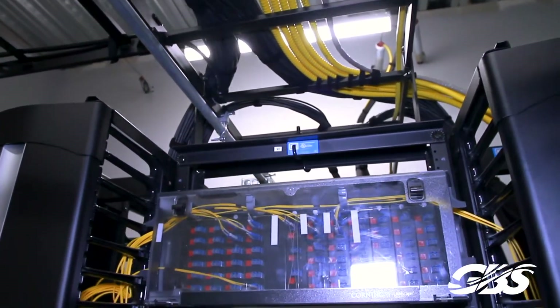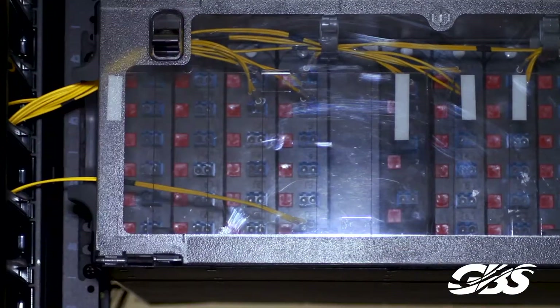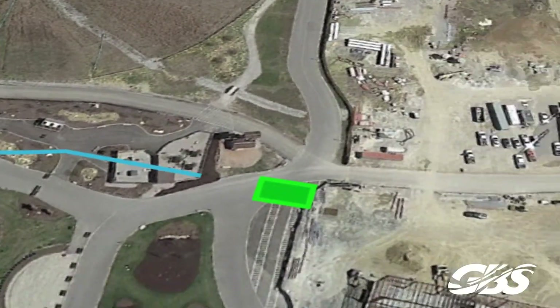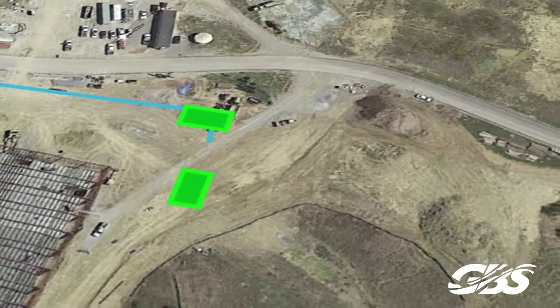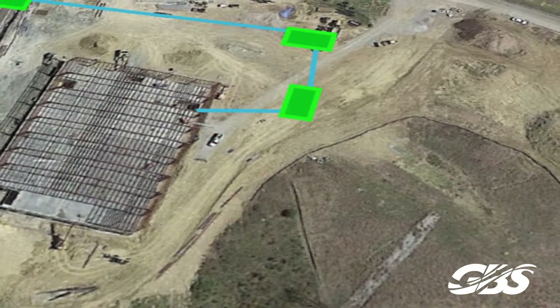The other side of the redundant loop had to be built from scratch, so it went from the main data center in the ARC all the way around the lake and all the way around the other side of the building. It was probably about a 3,500 foot pathway — all underground — built from scratch.